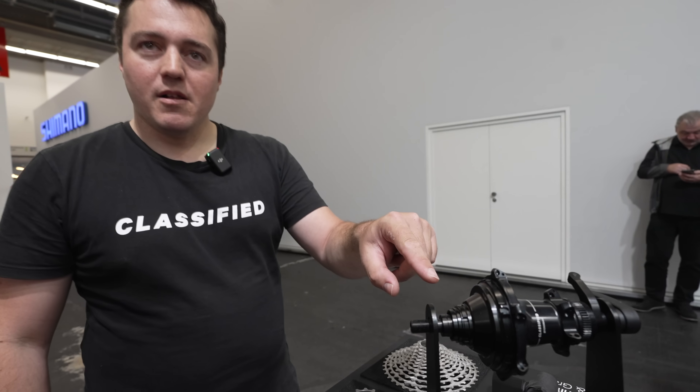The driver body itself can be upgraded through a Classified service — you send your hub back to Antwerp, get it serviced, bearings replaced, and receive a new driver.